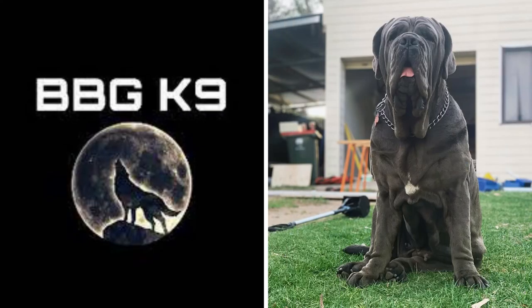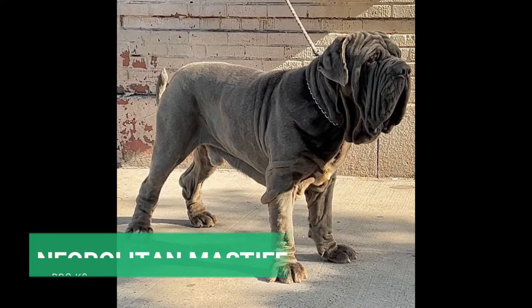Hello guys, welcome to BBGK9. Today's video is about an old Roman war dog which is famous for its loose wrinkly skin and massive size — the Neapolitan Mastiff.